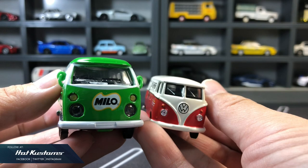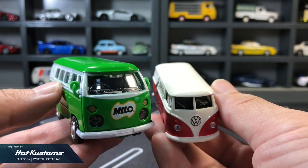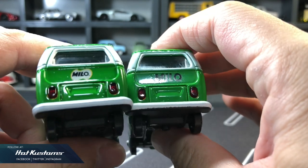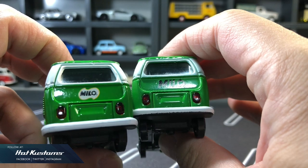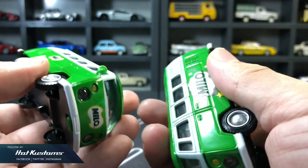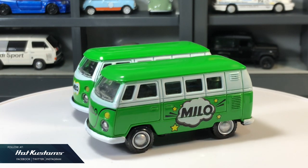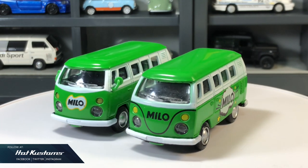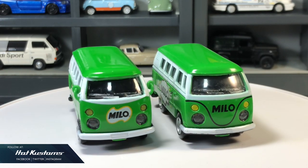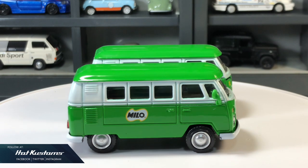When compared with the standard Super 1:64 VW van, you can see the dramatic difference in scale — it's a huge casting. The mold is also identical to the earlier release and it doesn't have the Volkswagen license. I loved Milo vans as a kid during my school sports day. Although I haven't come across the VW van back in those days, I believe all these Milo castings will be a very nice addition for die-cast collectors.